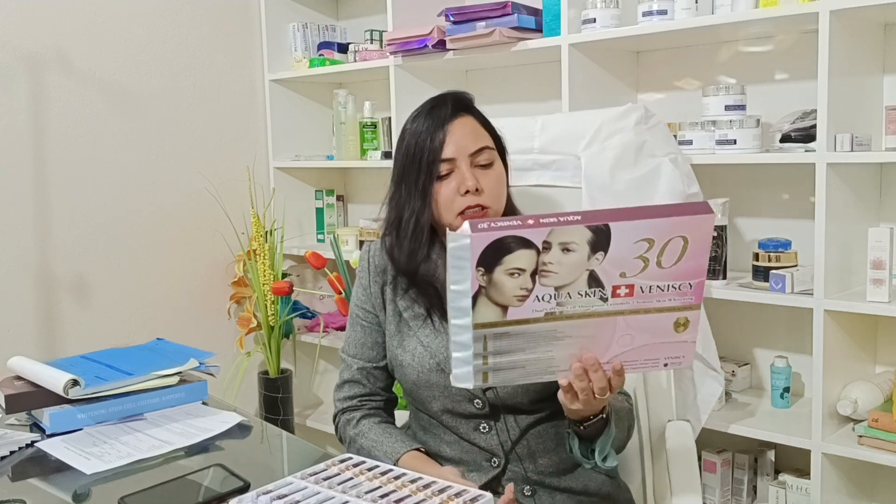I am talking about Glutathione Injection. This is called a Switzerland direct brand, which is called Aqua Skin Plus 20C30.